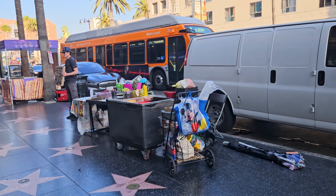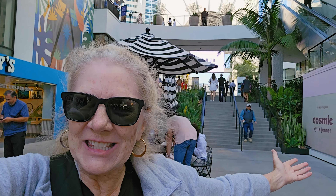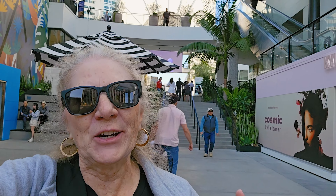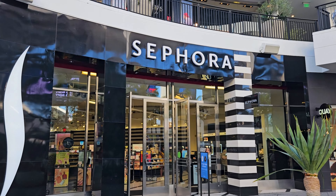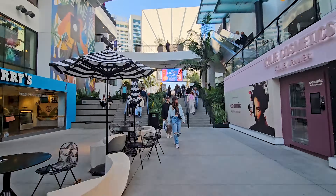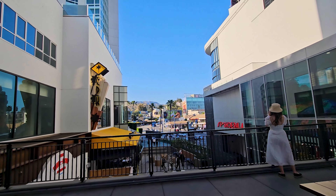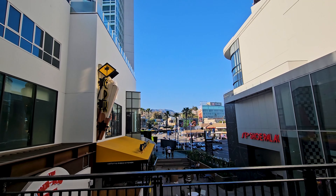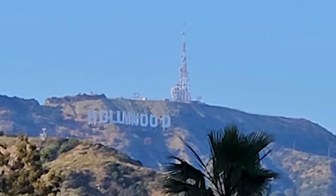Next to the Dolby Theater is this shopping mall. In terms of shopping it's got the same stores as pretty much anywhere else, but there are a couple of interesting features. If you walk to the back of the shopping center to the second or third floor, you are going to get a great view of the Hollywood Sign. If you want to find out more about where you can see the Hollywood Sign, check out my video Nine Ways to See the Hollywood Sign.